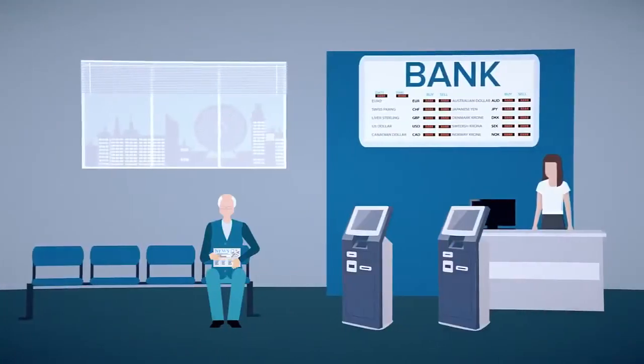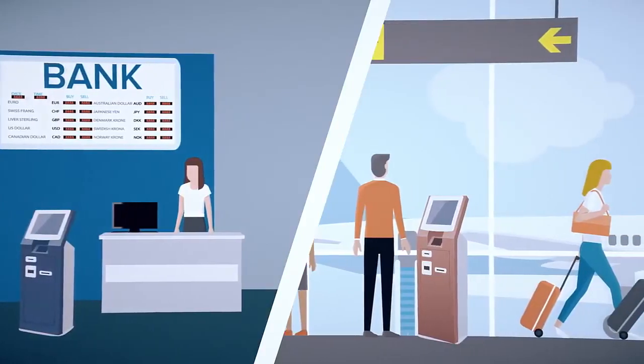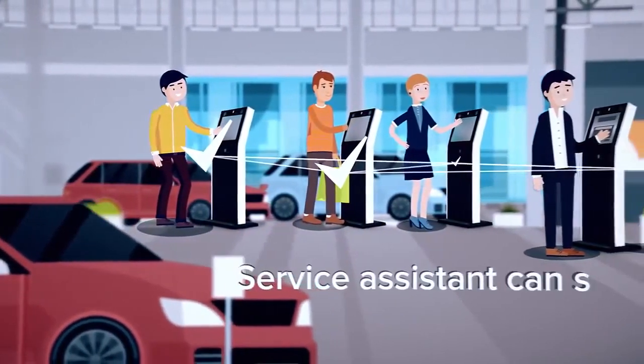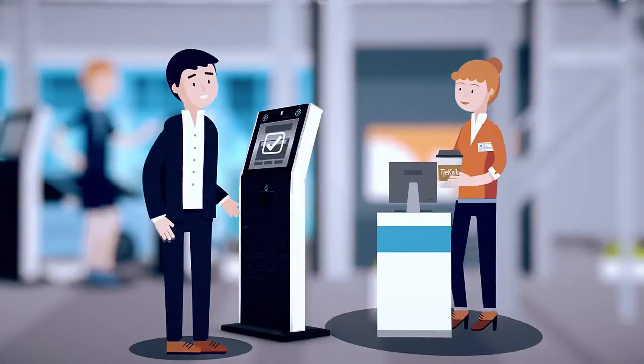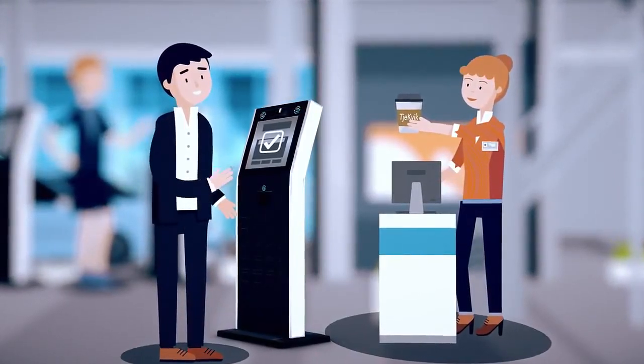Choose the opportunity to implement the processes known from banking, airports and other innovative industries, and create your own check-in area where a service assistant can support multiple customers at the same time with help from the CheckQuick kiosks — having focus on the customer and not the IT system, possibly ending the check-in with a coffee to go.